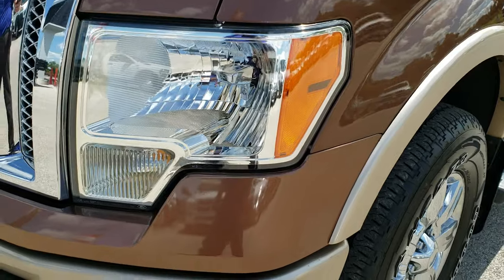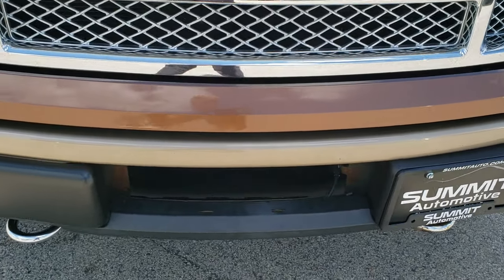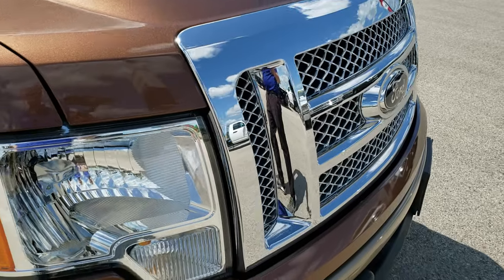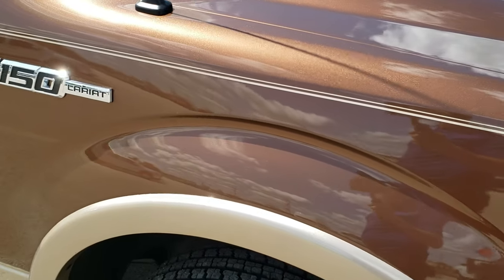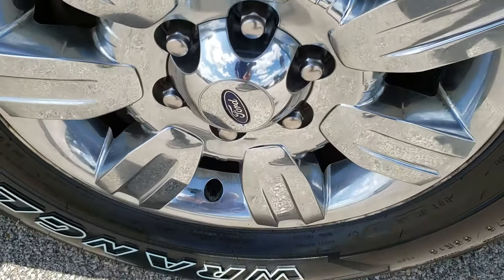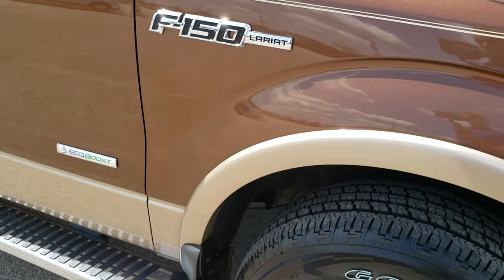Front fenders are in excellent condition. Didn't see any major dents on the front bumper — factory fog lights are there. Headlight lenses are nice and clear, and it does have that chrome trimmed grille.